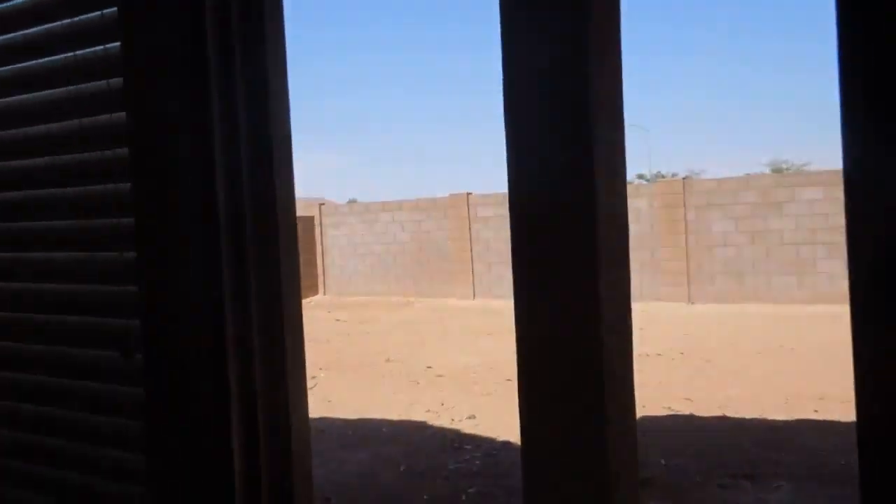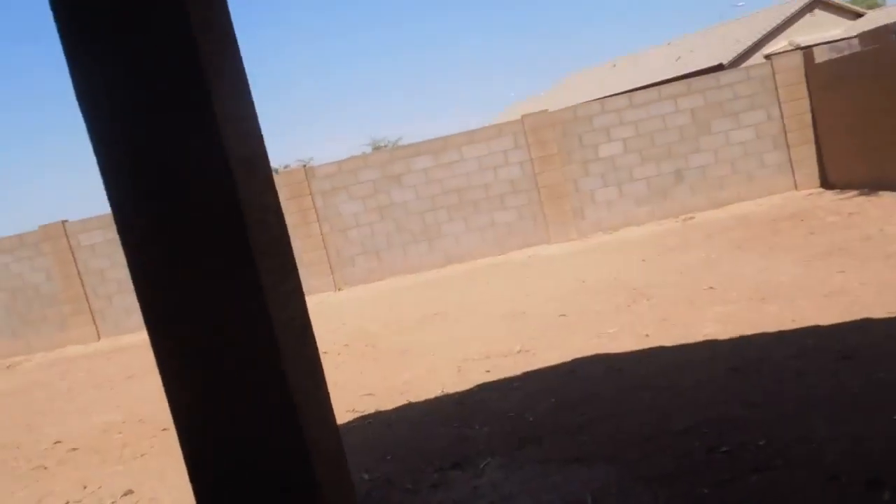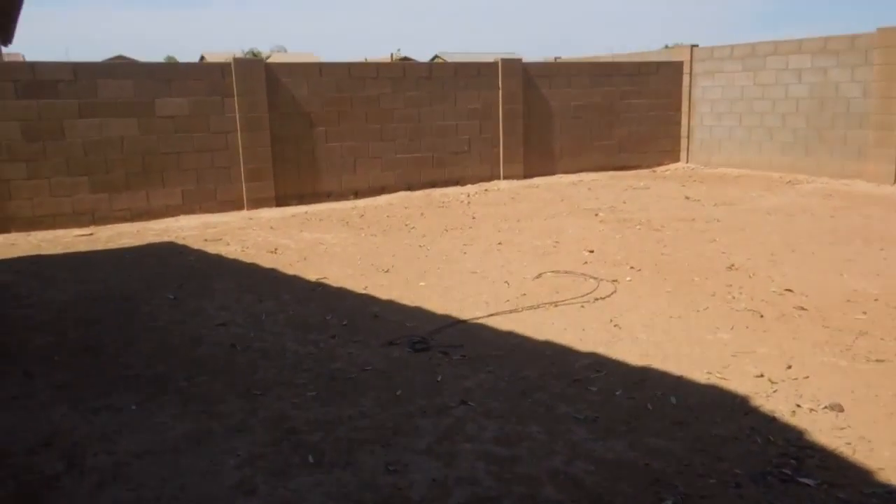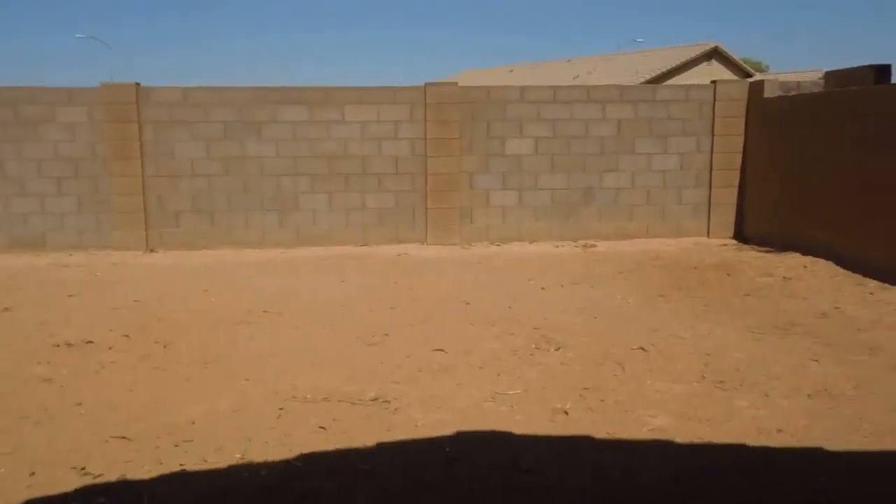Oven is pretty clean. Drip pans have not been changed. There's a small scratch on the side of the oven. The under-drawer was not wiped out.